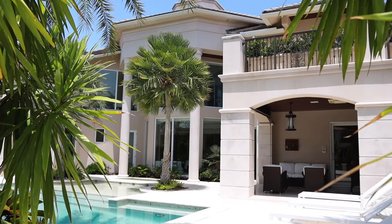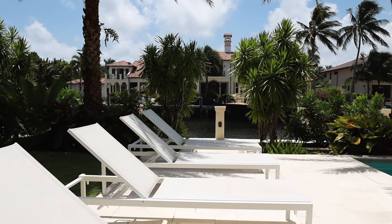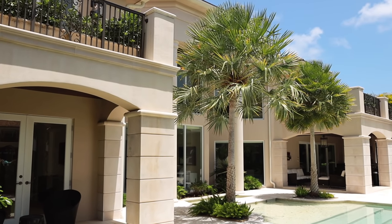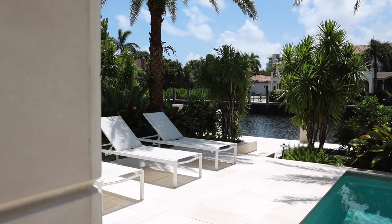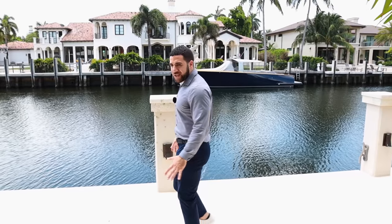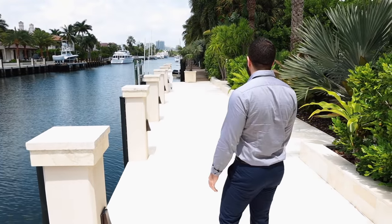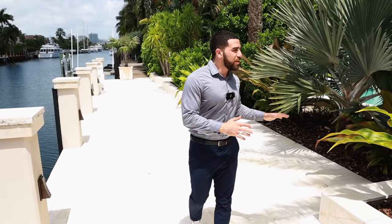Coming down this way, we cross four loungers, looking back at the pool and the house — it's a masterpiece. There's a second yard as you come down, and look at the beautiful tile floor throughout this whole space. And then there's your dock. This is everything you can ask for in South Florida. On that note, since we've finished the first floor's outdoor area, let's head back inside.